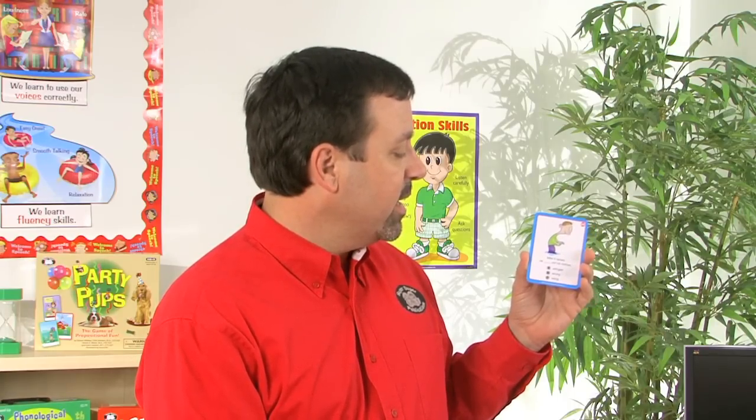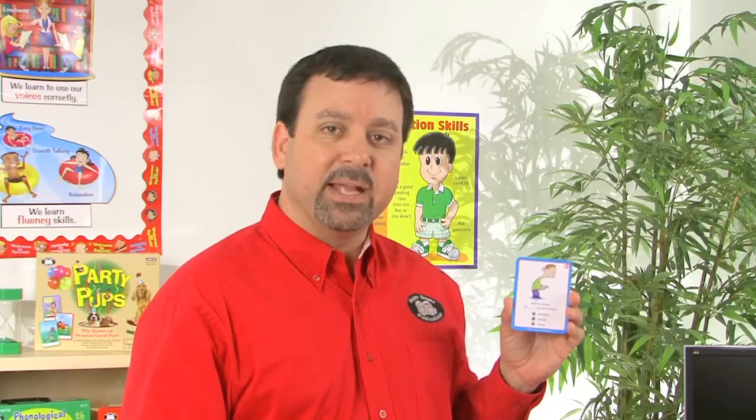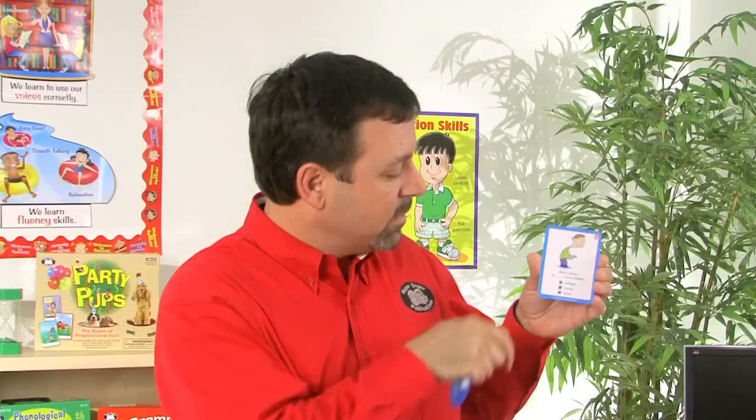Another example: after it rained, he blanked out his clothes — A, ringed; B, rung; or C, ringed. Again, the student will make their choice and we'll check it with the decoder. With this example, you'll see that answer B is the correct choice.